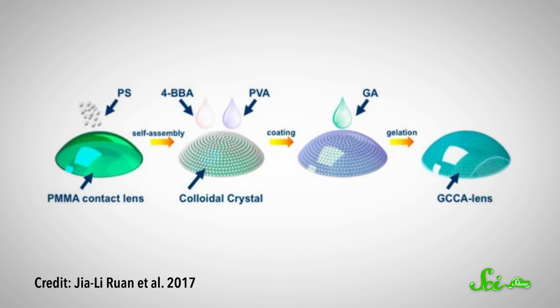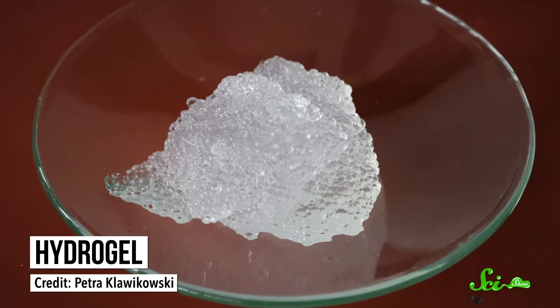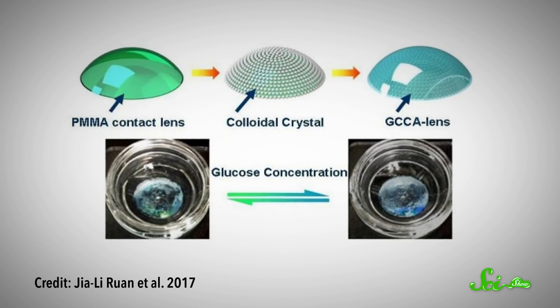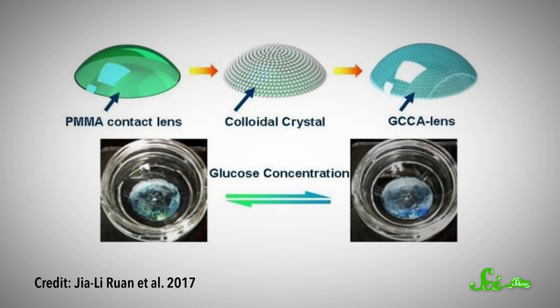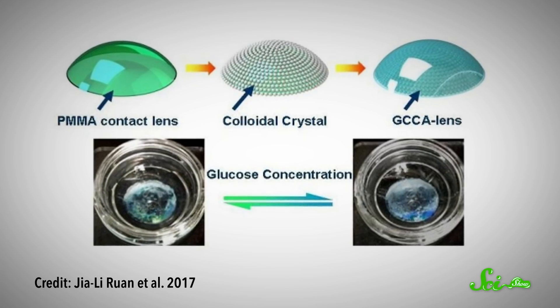To harness this property, scientists design special contact lenses with sensors. Having sensors on your eyeball might not sound like a fun time, but the sensors are embedded in something called hydrogel — a kind of polymer that's soft and squishy like gelatin — so it's more like a regular contact lens. If the sensors in the lens sense any glucose around, the gel will shrink or swell, and as it does, light will travel through it differently, so the contact lens will actually change color. As the glucose concentration increases, you can see the color changing from green to blue and then to yellow-red.